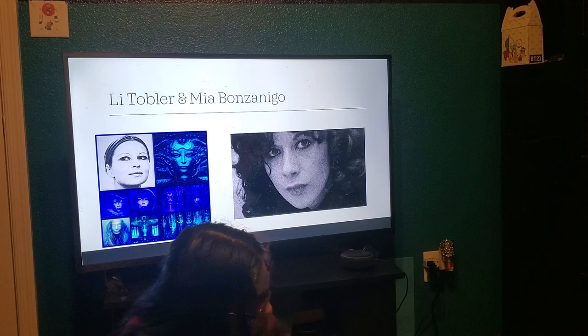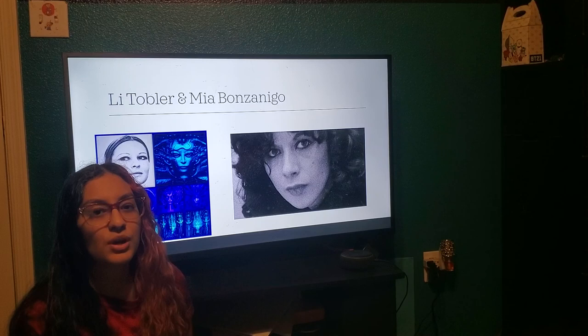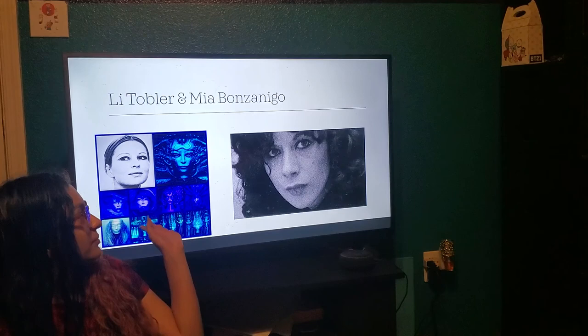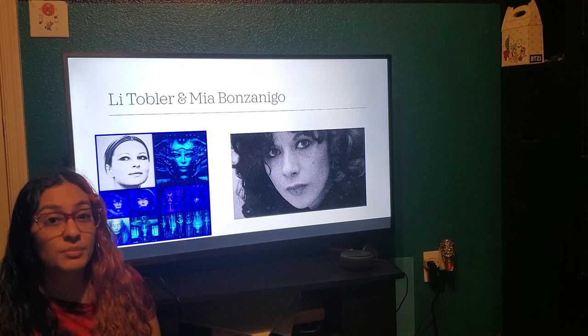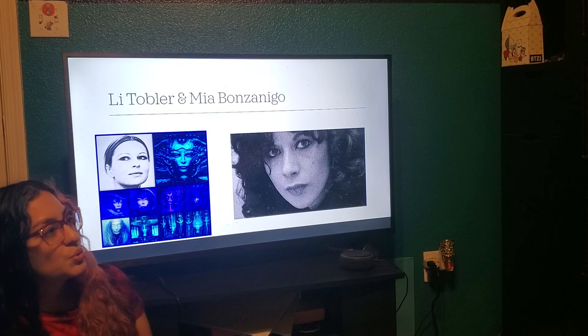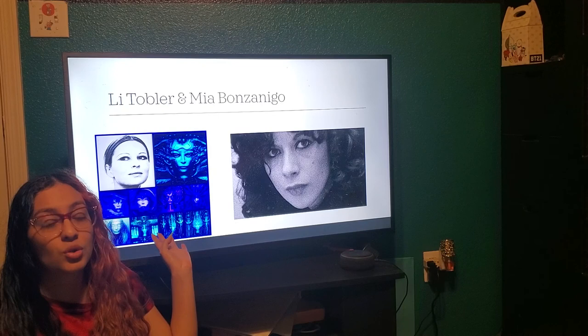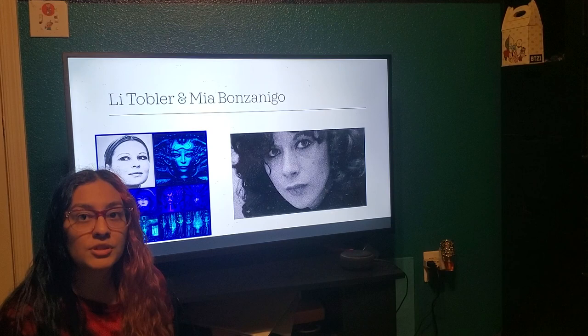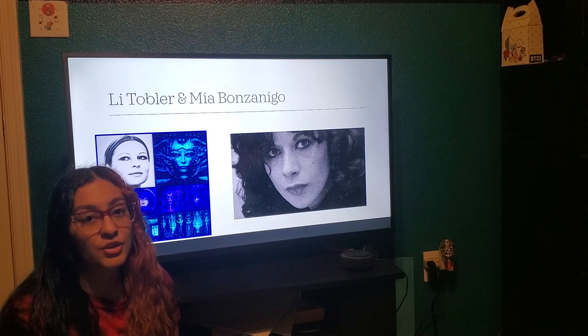His work wasn't all about painting — he also had a personal life. In 1966, he met the artist and muse Lee Tuber. But unfortunately, in 1975, she committed suicide. By that, he decided to use some of his paintings inspired by his ex-girlfriend, Lee Tuber. In 1976, he married Mia Bonsango. But unfortunately, they got divorced one and a half years later.